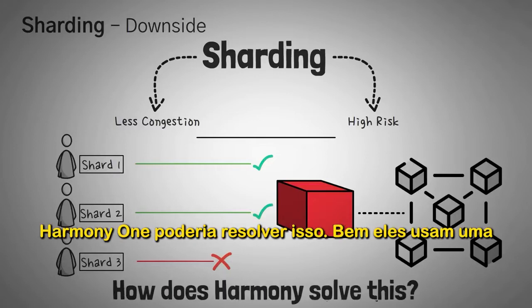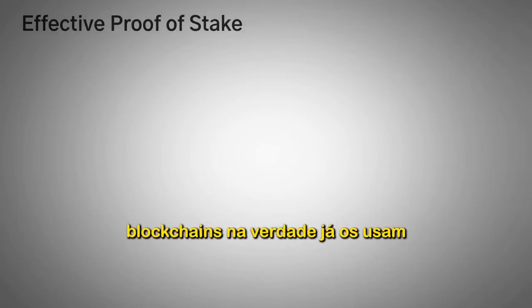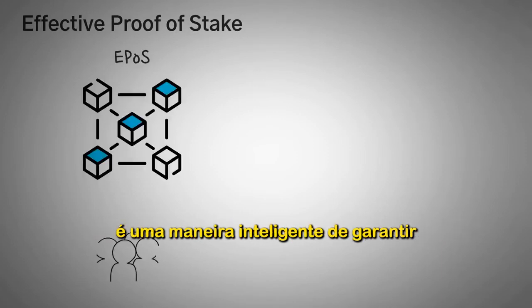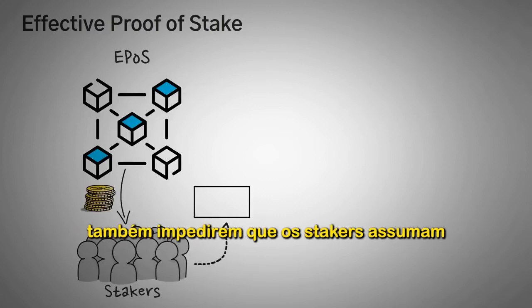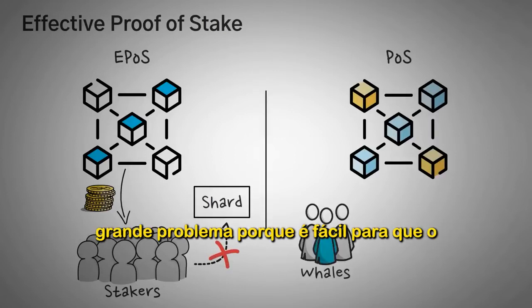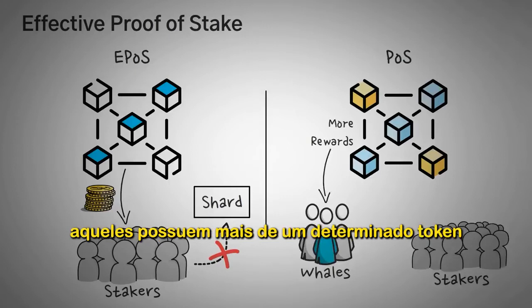So how does Harmony ONE solve this? They use a slight modification of the proof of stake mechanism called effective proof of stake. Harmony's effective proof of stake is a clever way of making sure that stakers are still rewarded while also preventing them from taking over an entire shard. In a normal proof of stake mechanism, inequality becomes a huge issue because it's easy for the power in a network to be controlled by those with the most of a certain token.